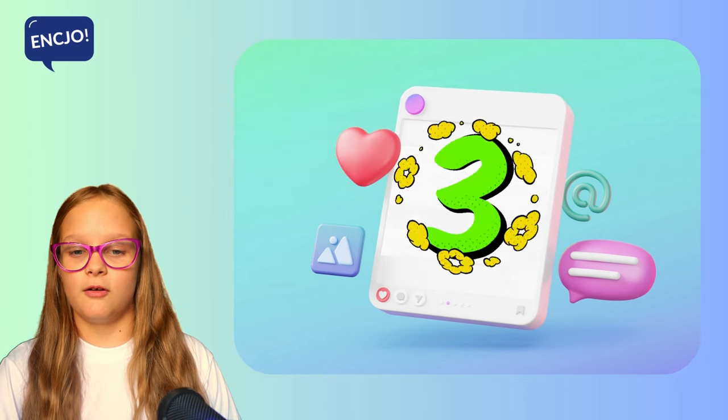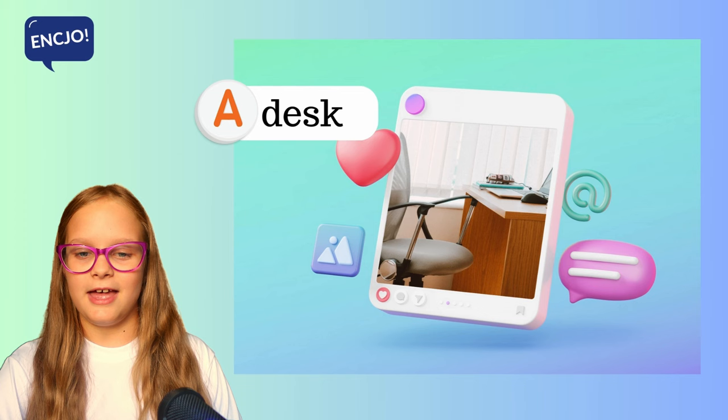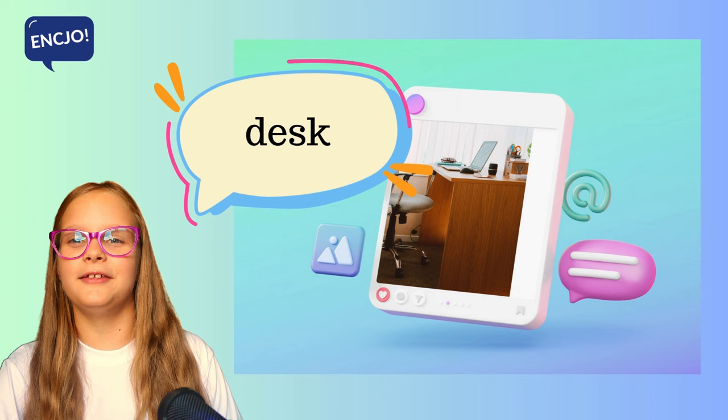3. What is it? Is it a desk, a notebook or a school bag? It's a desk.